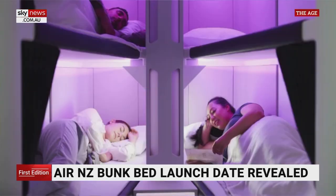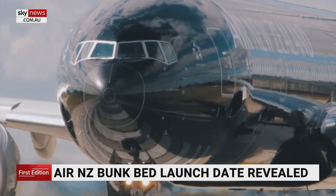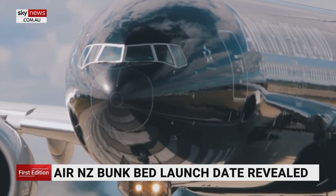Air New Zealand is one step closer to launching bunk beds on long-haul flights. SkyNest is set to debut in September of next year, coinciding with the airline's retrofit of its wide-body aircraft. It's hoped the new sleeping pods will feature on flights to the US and red-eye flights across the Tasman.